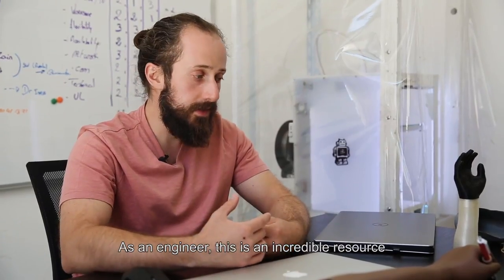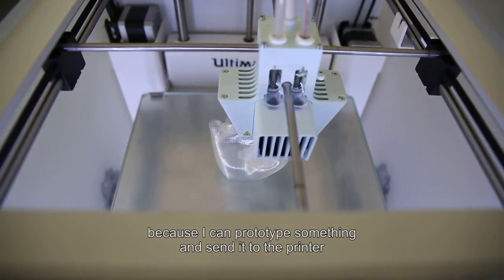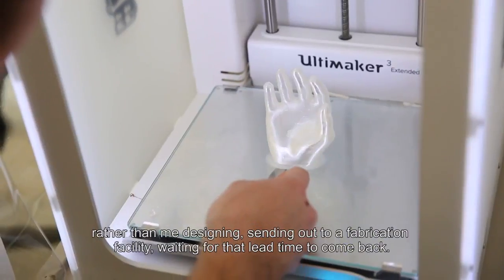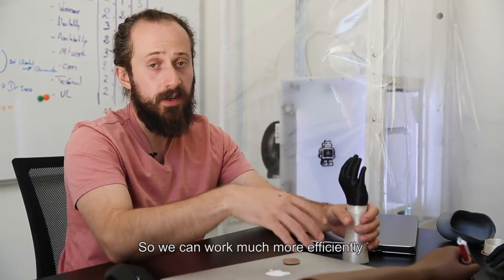So as an engineer, this is an incredible resource because I can prototype something and send it to the printer and potentially print it the same day, rather than designing it and sending it out to a fabrication facility and waiting for that lead time to come back. So we can work much more efficiently.